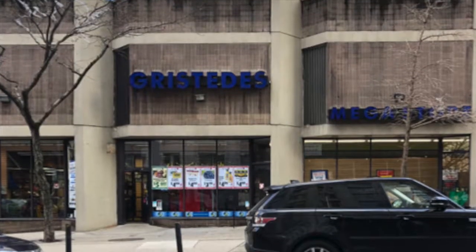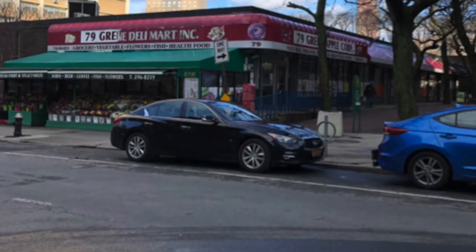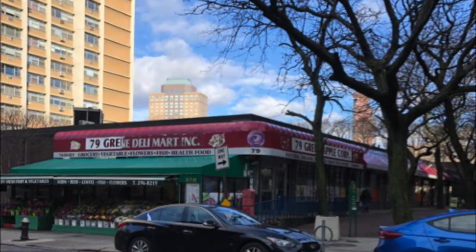We've also got tons of grocery stores all around us. There's one right across the street called Gristidi's and there's another one that's kind of diagonal across the corner called the Green Grocer. That one's open all night so I definitely recommend stopping in there if you need a late night snack.